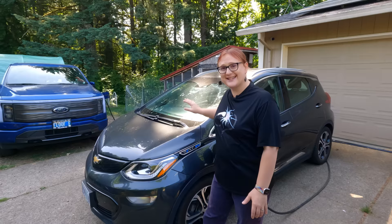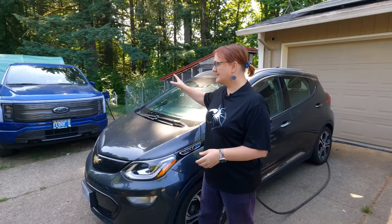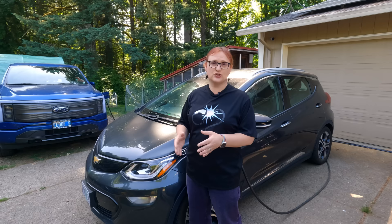GM worked with LG Energy Solutions, stopped production of the Bolt EV, and all 2017 through 2020 Bolt EVs that originally shipped with a 60 kilowatt hour nominal battery pack ended up getting an upgraded 66 kilowatt hour battery pack. If you've watched this channel for any length of time, you'll know that I've owned not one but two Chevrolet Bolt EVs. My original Bolt EV was sold and replaced with a Ford F-150 Lightning, but this car here is my partner's Bolt EV — a Premier trim — and it had its battery pack replaced last year.